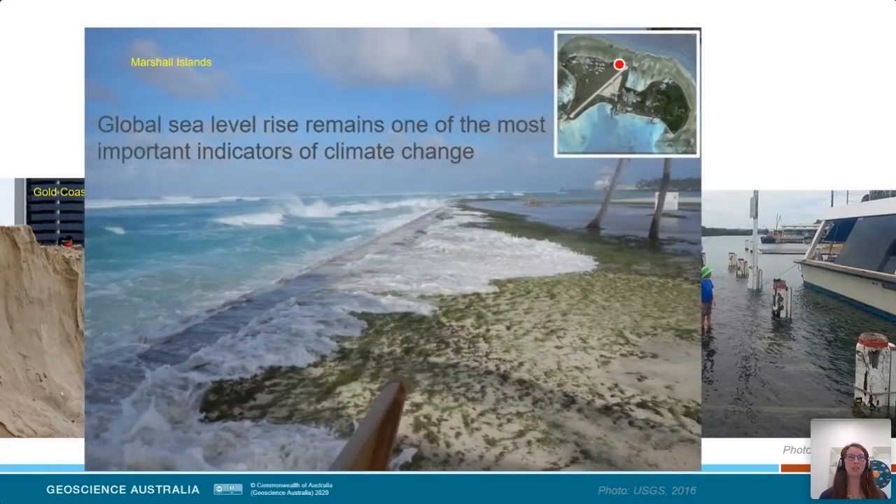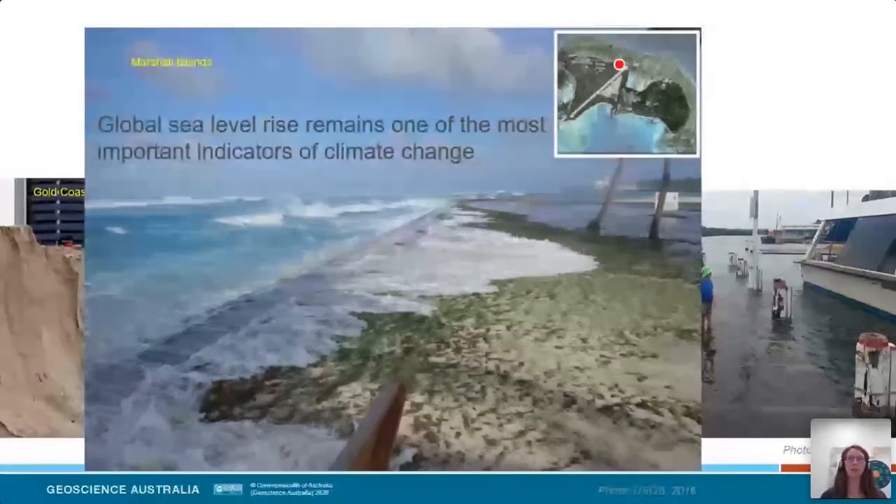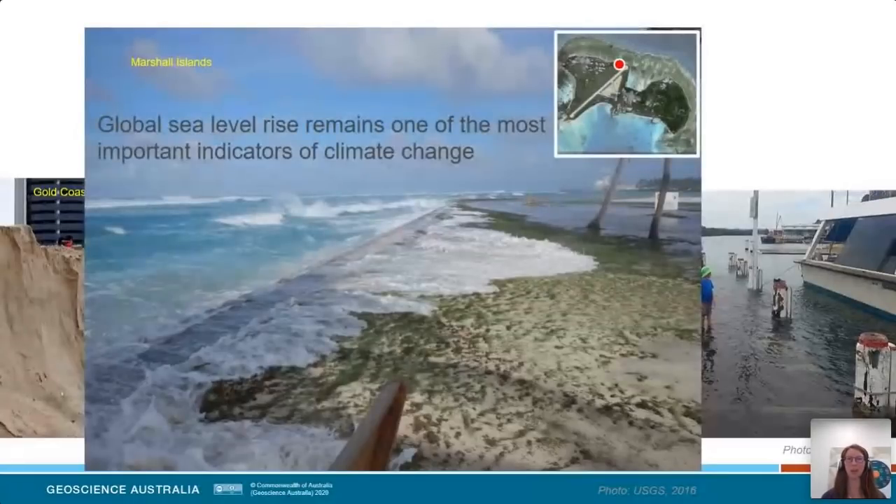Let's not forget our Pacific Island nations, where global sea level rise remains one of the absolute critical impacts to their infrastructure. This photo is on the Marshall Islands during a high storm surge event coupled with a high sea level, and you can see that's really close to the airport infrastructure — highlighting the need to understand local implications and how we might start to mitigate or adapt to a changing planet.